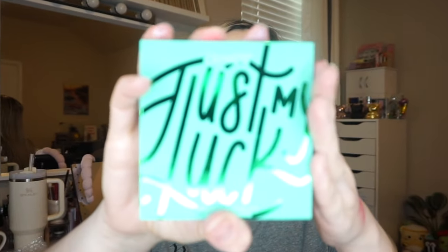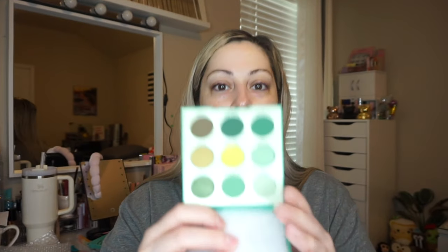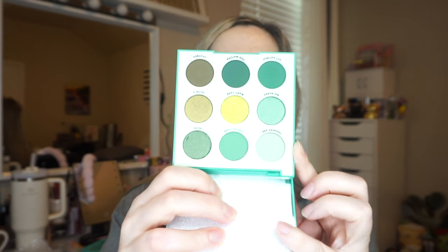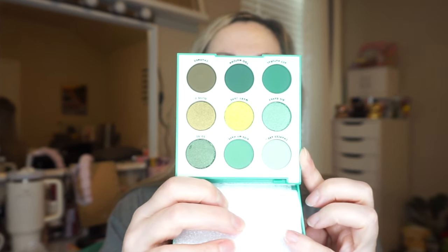The next thing I see is another palette I do not have in my collection — just my luck! The packaging is a little beat up, but hopefully the shadows aren't broken. It's very very pretty — got all those greens and that pop of yellow in there. Super pretty.